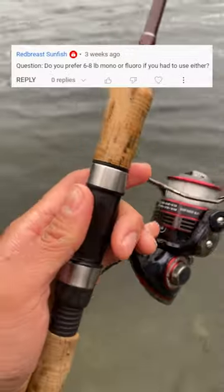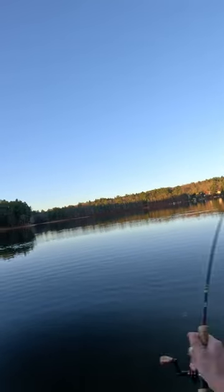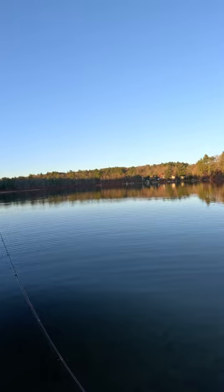I'm running some four pound fluoro today — I'll link it below. People say for trout fishing it's more invisible than mono, but I'm really not sure how true that is. I'm using it anyway, and it didn't take long for me to hook up.